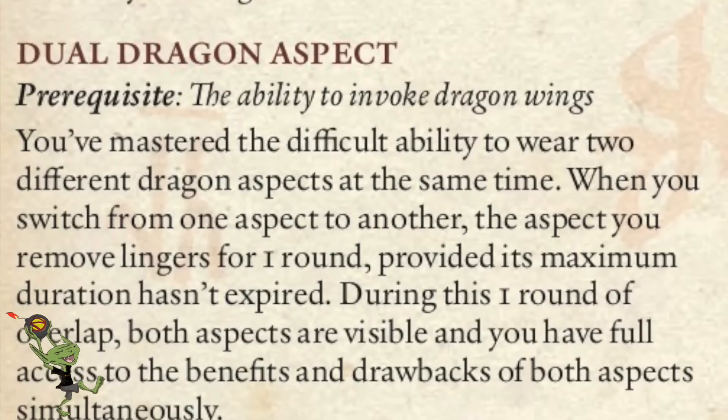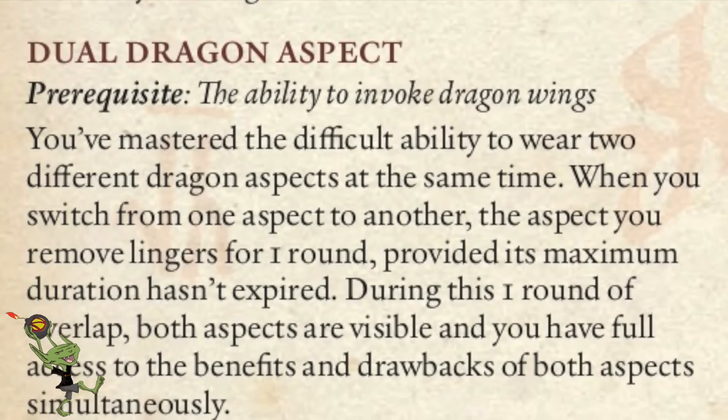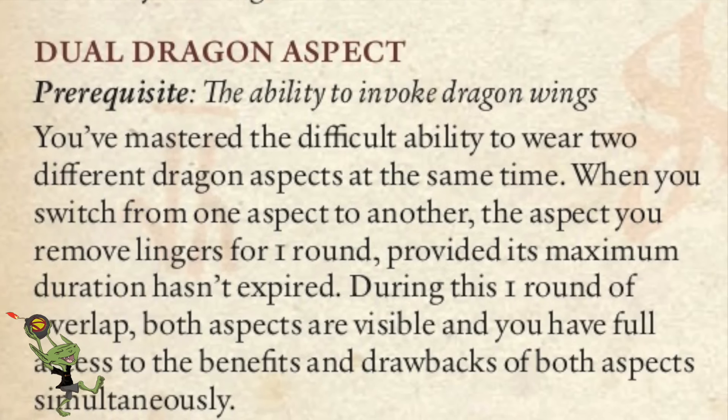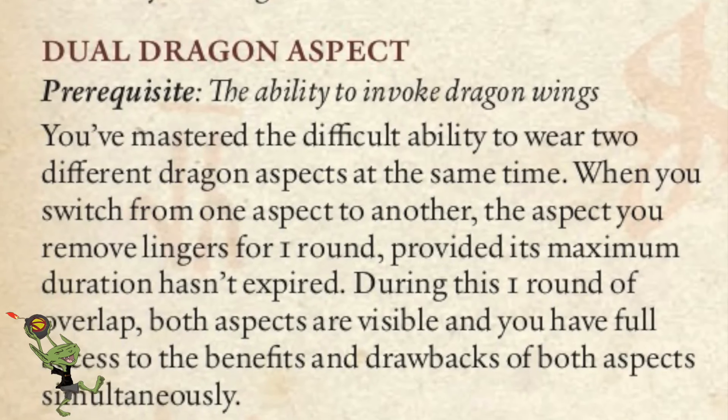The next one is Dual Dragon Aspect. This is actually really cool because it lets you put on two dragon aspects at once. It's going to cost you and eat up your spells really fast, but if you want to be flying and breathing fire or acid, it works really well. Essentially, when you invoke a second aspect rather than canceling out the other one, the other one will last for an additional round before it goes away. So you're taking a feat to get an extra one round out of an ability — but if you're planning to layer, this is a way to keep bumping those things together.